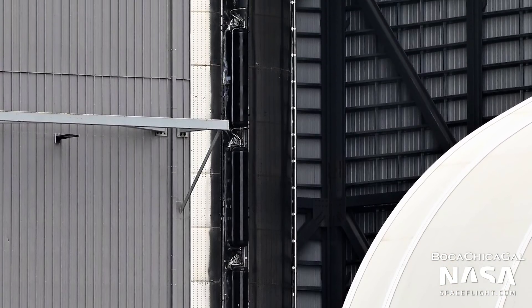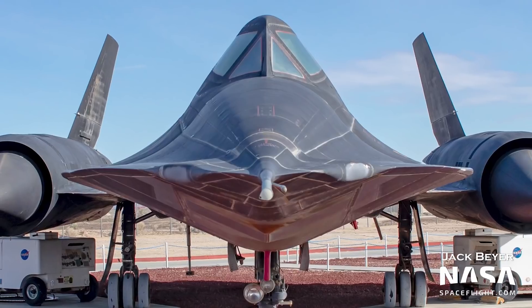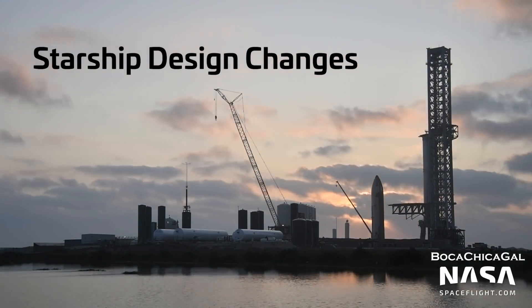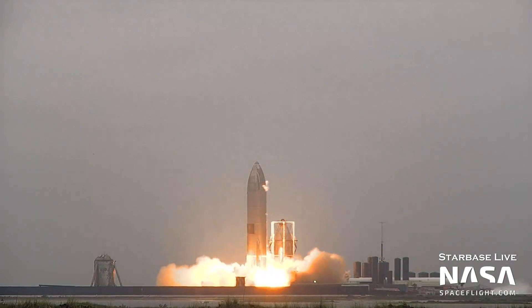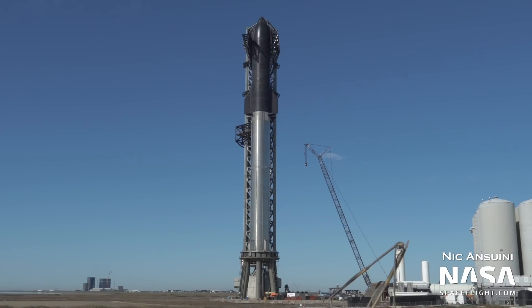In this video, we'll cover those changes, both small and large, and we'll answer the question: what does a Super Heavy booster have in common with an SR-71 Blackbird? Starship's development program is characterized by its fail-fast, fix-fast approach to design and flight. Between Starhopper and Ship 20, we've seen huge changes to vehicles as well as the testing and launching of them.